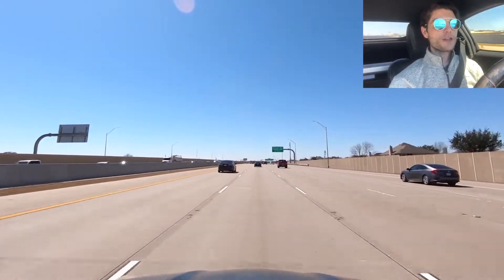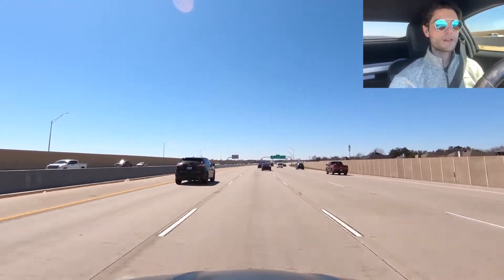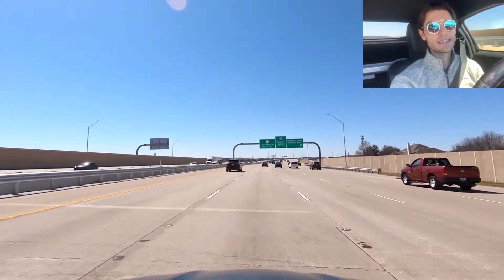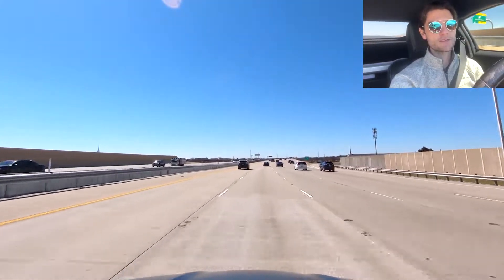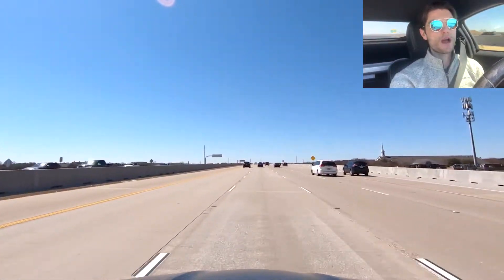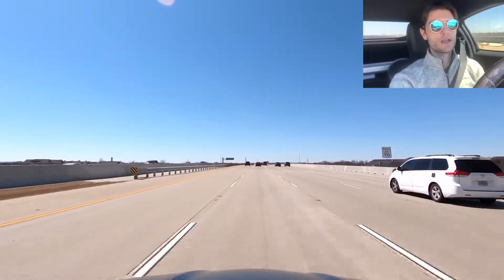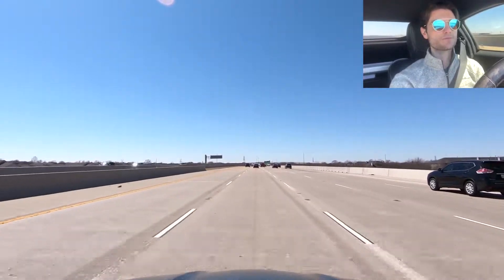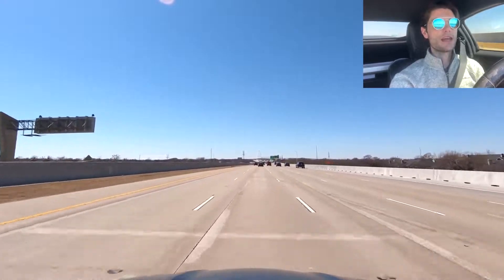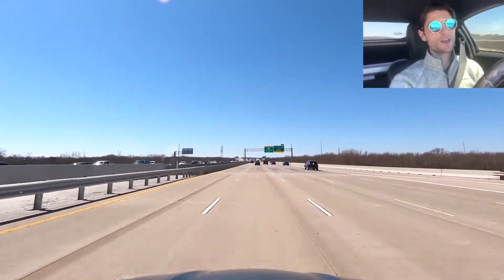Now we're coming up on I-35. Going left/south on 35 will take us into Dallas — about a 25-minute drive, sometimes better depending on the HOV lane. Going right/north takes you to Corinth, Denton, all the way up to the North Texas and TWU campus, and also to Argyle and those master-planned communities. You've got two options: you can take Business 121 or you can take I-35.